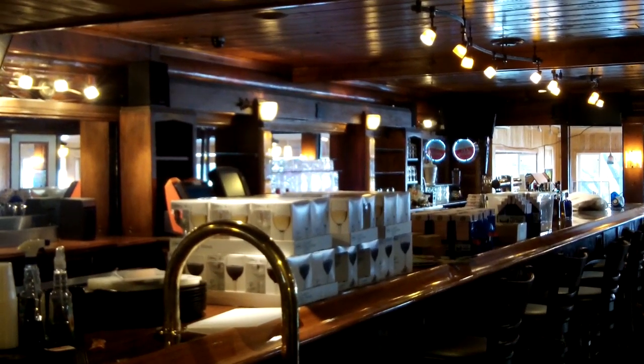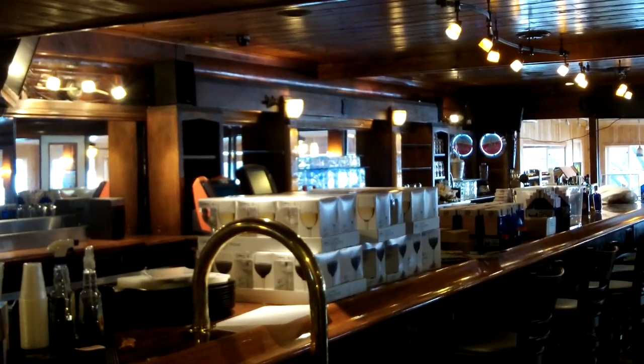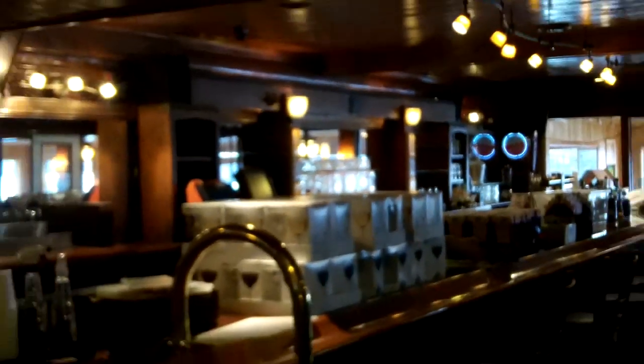Now tell me about the bar behind it — you say you got that from Wisconsin? Yeah, it came from a place in Wisconsin that closed down. It was built in the late 1920s. The back bar has art deco hinges and there was some writing on it. We even ended up with an old beer bottle in it when I got it shipped in.